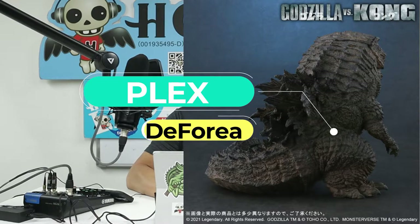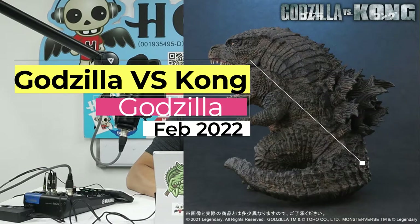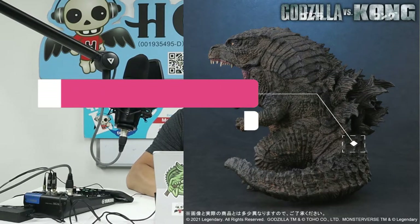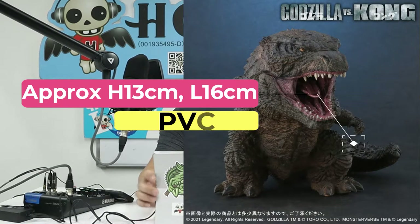The maker is called Plex and the product line is called Deforeal. The series title is Godzilla vs. Kong and the character is Godzilla. They're going to be coming out in February 2022, with an approximate height of 13 centimeters and a length of 16 centimeters — this includes the tail, as you can see from the picture. The major material is PVC.